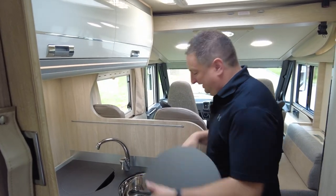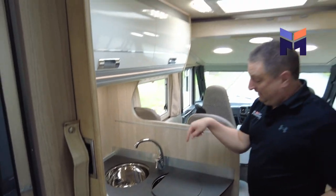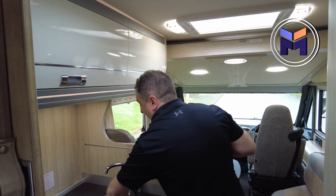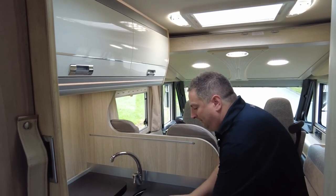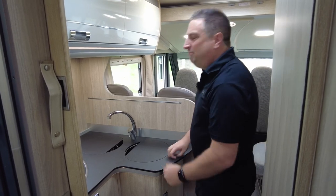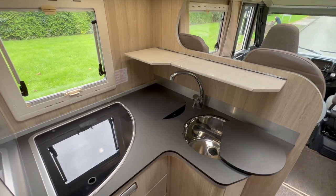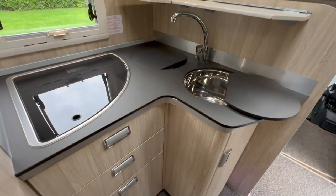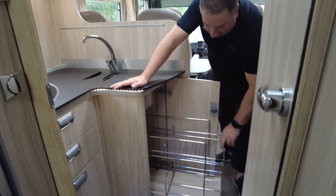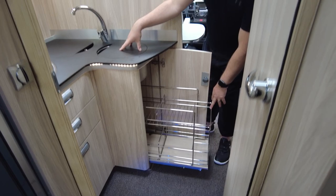Because you have another sink there, so you do your washing up there and you cool your wine there — the Italians have thought of everything and everything just feels really nice. Some motorhomes you get in, it's all a bit scratchy and a bit cheap, but this really isn't. You've got your cutlery drawer, and you can see this way you can put your red wine up — red wine there, white wine there. Job done.